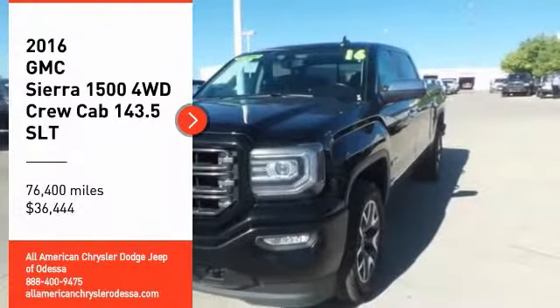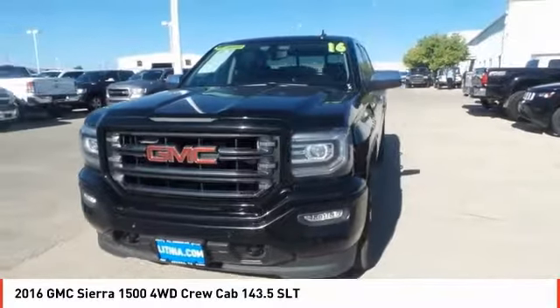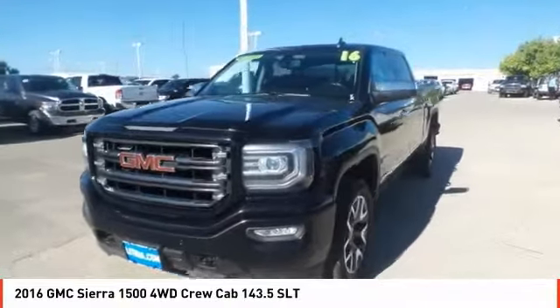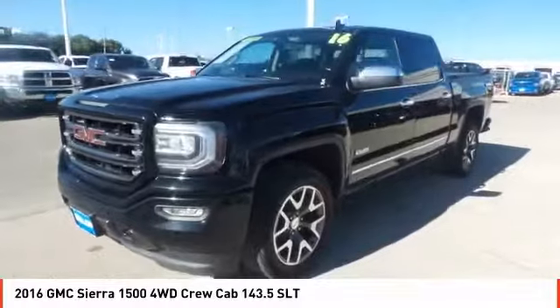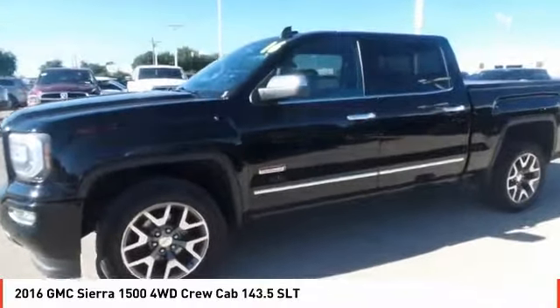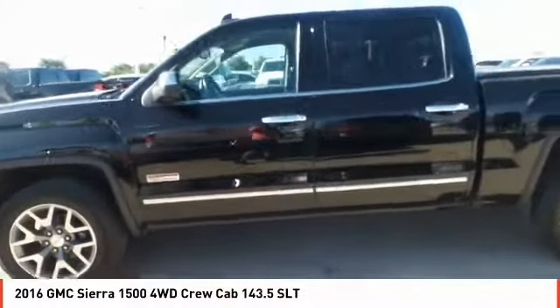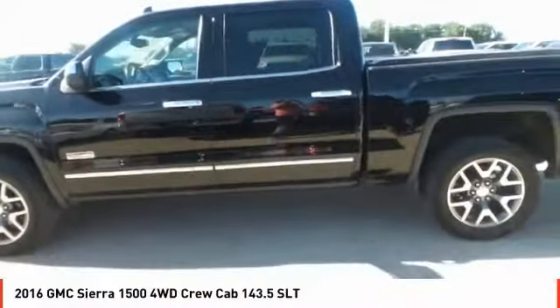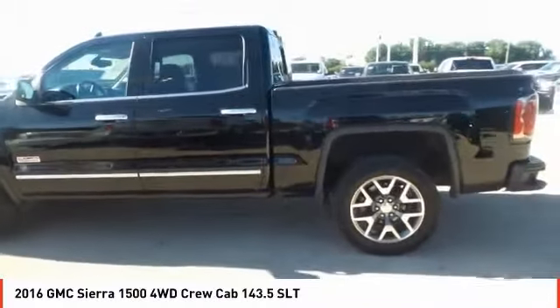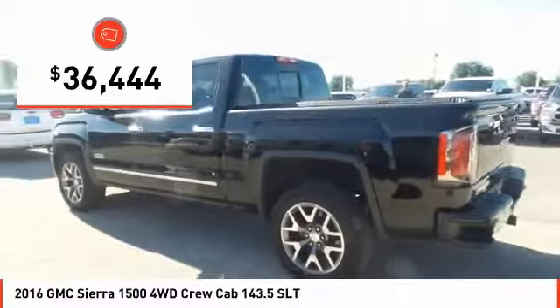Make a great choice today with the 2016 Sierra 1500. The GMC Sierra is a full-size pickup with all the functionality you could expect. With multiple trim levels, the GMC Sierra provides a wide range of features for you to enjoy. Power and advanced technology can both be found in this fantastic truck, and it is priced below $40,000.